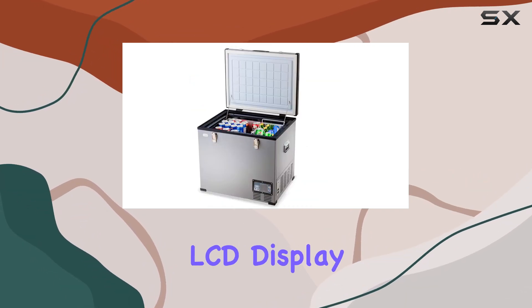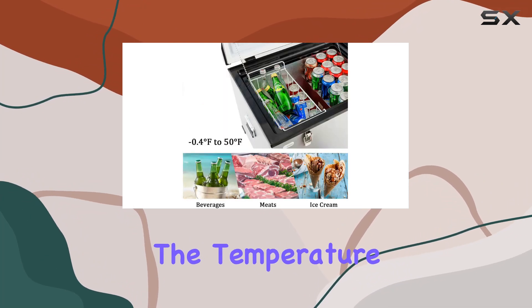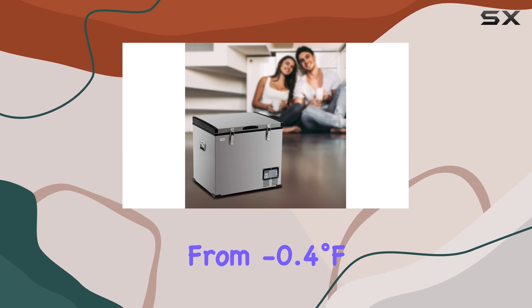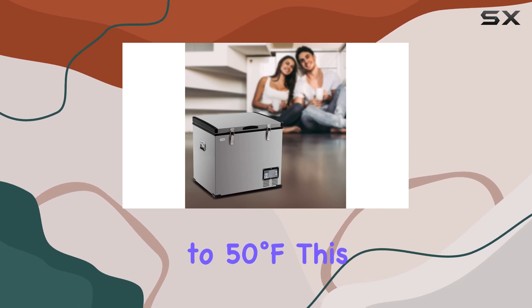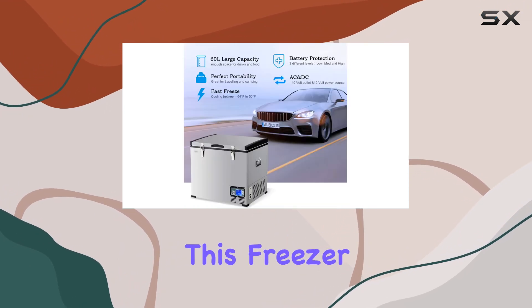Operation is a breeze, thanks to the LCD display screen and digital buttons that allow you to precisely control the temperature from minus 0.4 degrees Fahrenheit to 50 degrees Fahrenheit. This level of adjustability ensures that whether you need to keep your food frozen or simply chilled, this freezer can handle it.